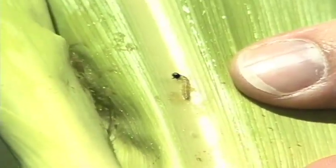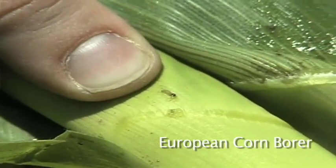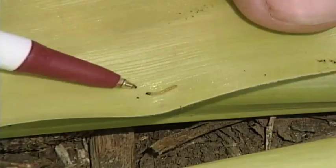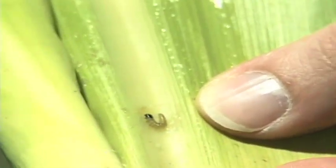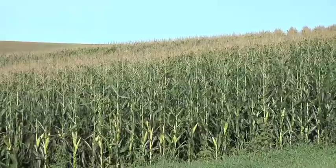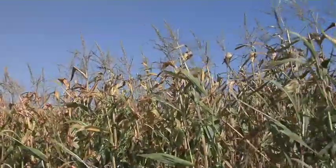Insects like corn borers, for example — most of the corn in the United States is BT corn, which contains a natural protein that humans and livestock can digest just fine. But there's a certain bug called the European corn borer that can't digest this protein. Normally, in non-BT corn, these bugs feed in the corn stalk and cut off most of the water and nutrient transport systems in that plant, causing premature death. We used to see this all the time before BT corn, or before farmers would spray to kill these bugs.